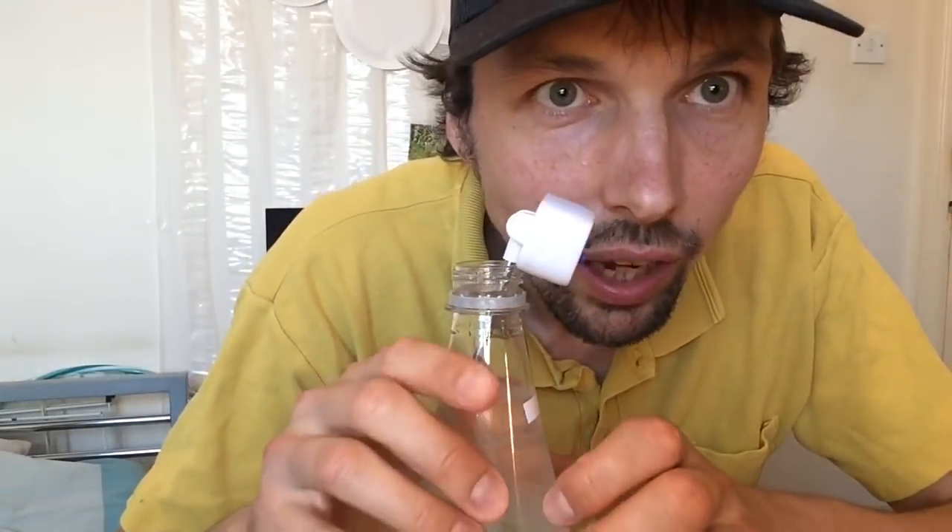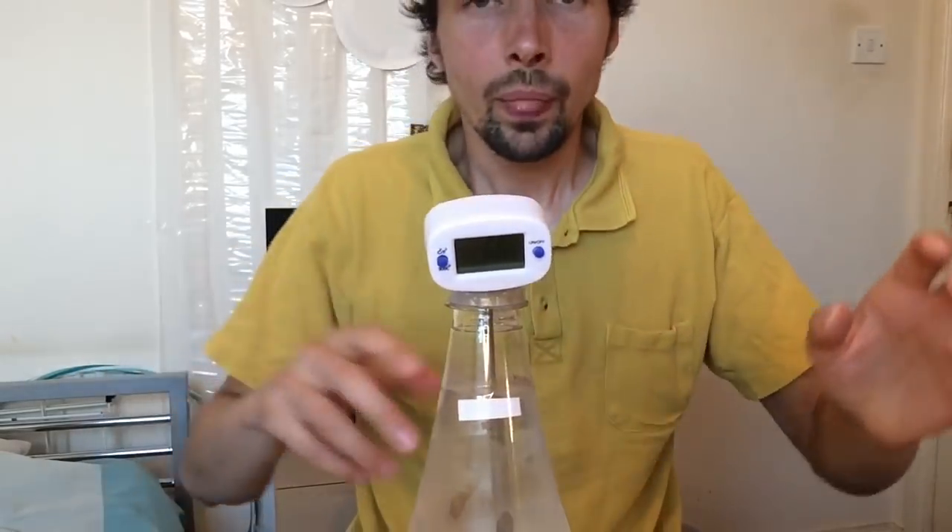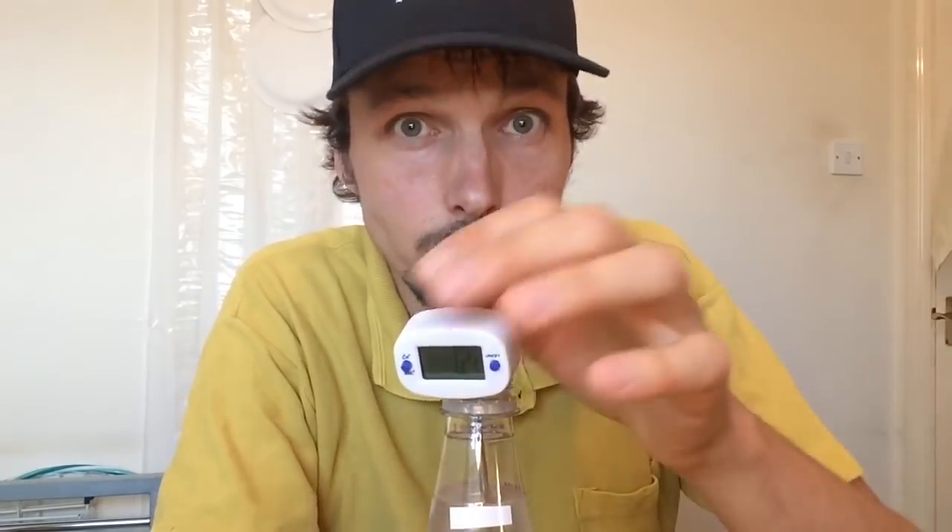If I turn it sideways, you can clearly see that that's the level of the water. So now I'm going to leave the bottle in my room for a few hours until it warms up to the temperature of my room, which is going to be about 22 degrees, and then we will see the difference. I'll be back in a couple of hours.